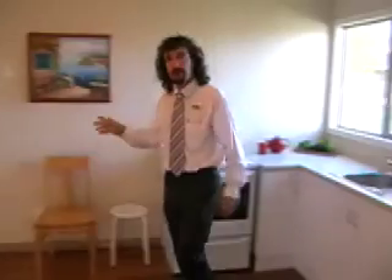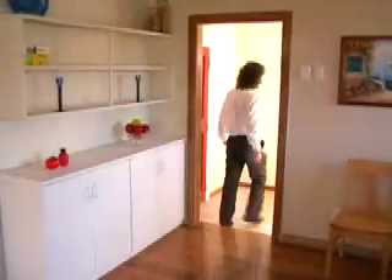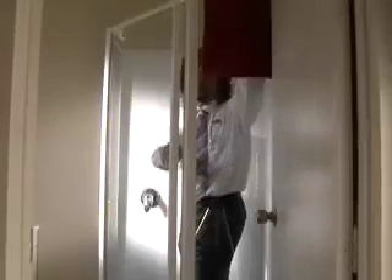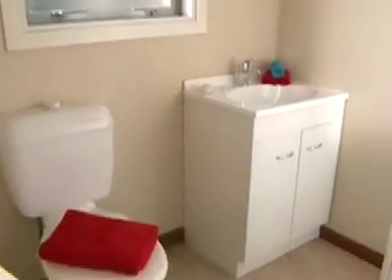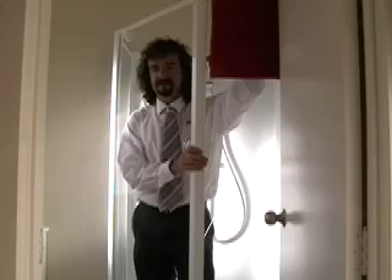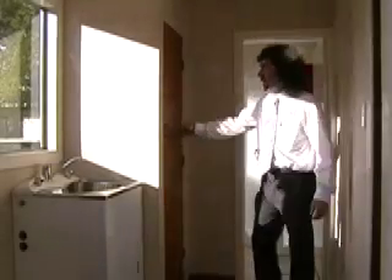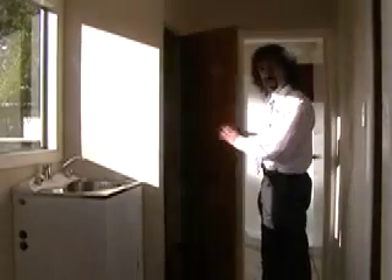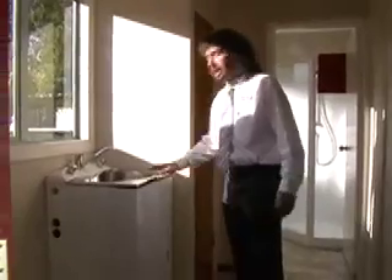Then we'll go through into the bathroom area. This lovely two-bedroom cottage also has a completely refurbished bathroom — toilet, vanity, new shower. Off the bathroom area you also have the airing cupboard with a brand new hot water cylinder and a brand new laundry tub.